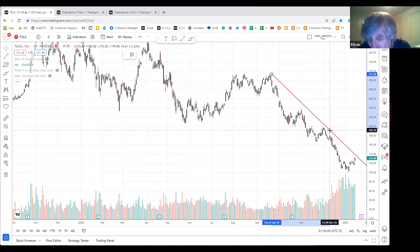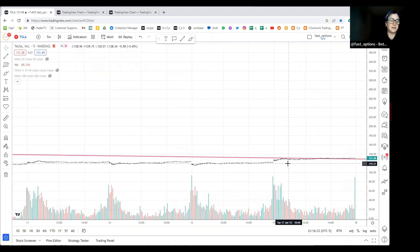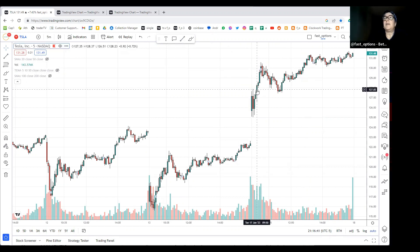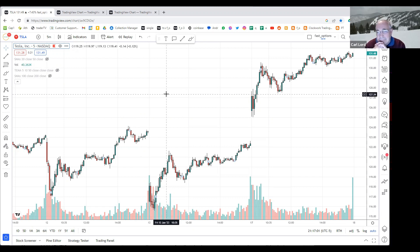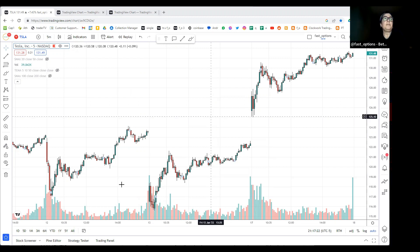When you say you traded it today, do you mean long or short? I went long today. Looking at the five-minute chart, I traded it from here - a little morning run. That looks like a very juicy profit. How did you know it was going to gap and go? Were there any indicators, because sometimes they gap and fail?